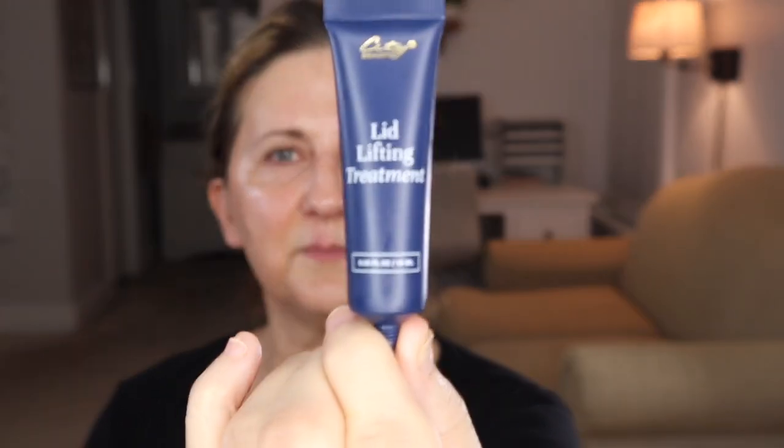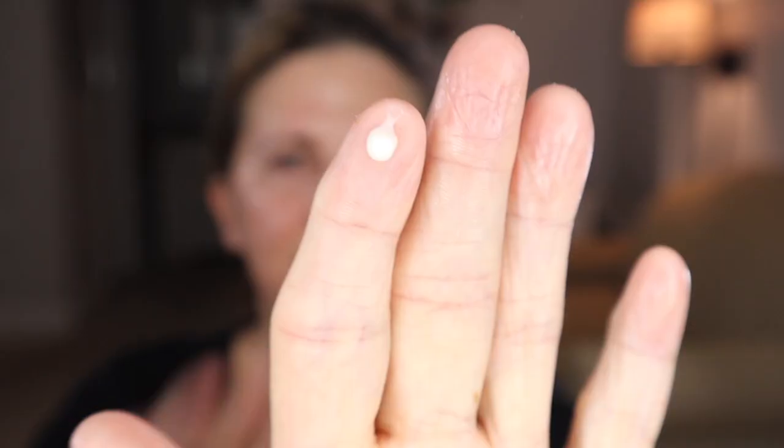This is another new step — I just started using the City Beauty Lid Lifting Treatment. Just a tiny bit on my finger, and I use my ring finger and let it warm up between my fingers for about five to ten seconds, then tap it onto my eyelids. This is supposed to help with lifting of your eyes. Try not to rub or pull — mostly just tapping it in.